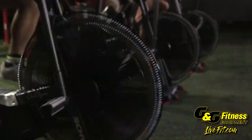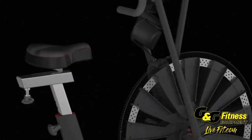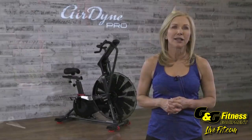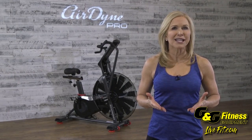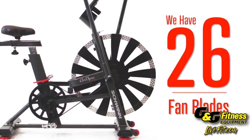It all starts with the custom design 26-blade performance fan. The progressive air resistance technology delivers the most intense resistance of any fan bike on the market. Its precision performance and design maximize intensity with 20 more blades than the competition.